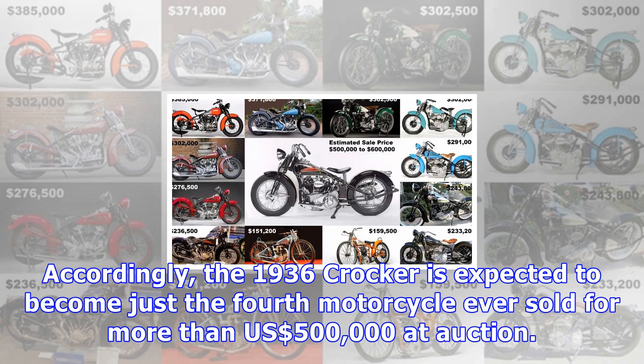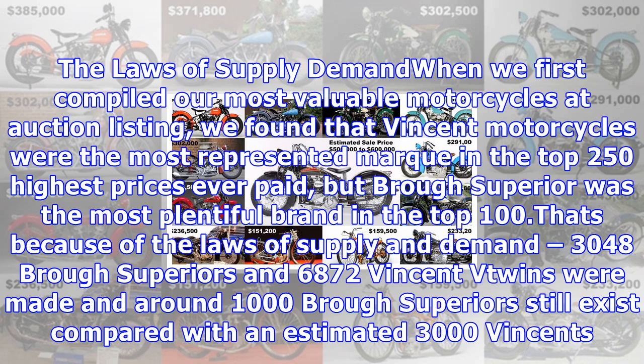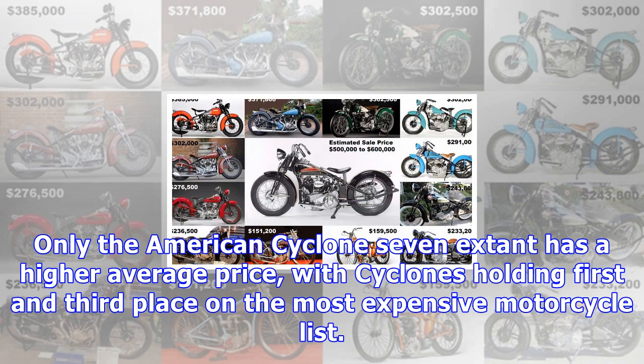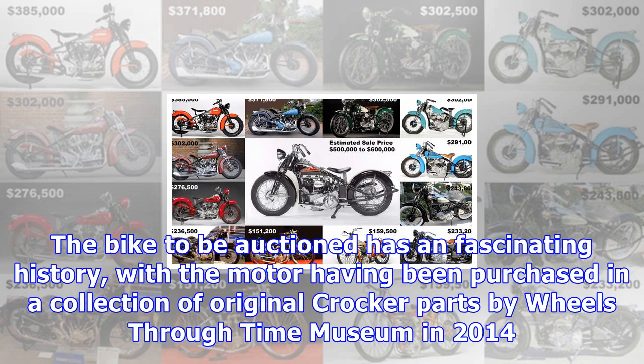When we first compiled our most valuable motorcycles at auction listing, we found that Vincent Motorcycles were the most represented mark in the top 250 highest prices ever paid, but Brough Superior was the most plentiful brand in the top 100. That's because of the laws of supply and demand: 3,048 Brough Superiors and 6,872 Vincent V-Twins were made, and around 1,000 Brough Superiors still exist compared with an estimated 3,000 Vincents. That undersupply has elevated Brough prices above those of Vincents, but the meager 50 extant Crockers means relative scarcity has driven the astronomical prices they now fetch.